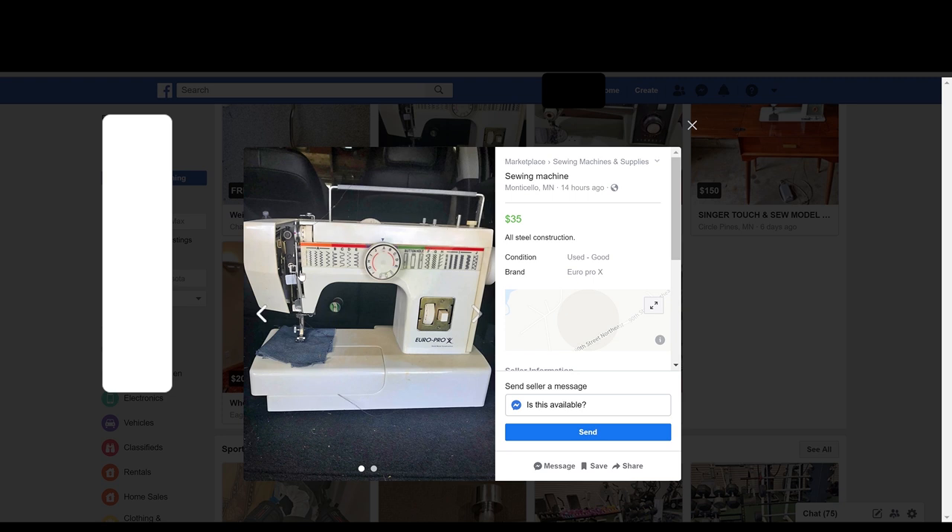But two things to be aware of with used sewing machines: stitch tension and timing. Tension plates inside the machine can lose their tension over time, so while you think you have tight tension, you might not — and your stitch will look janky. The other issue is timing between the needle and feed dogs at the bottom can get out of sync, and you'd have to take it in to get it serviced. With a brand like Euro Pro, who knows if the company even exists anymore — you might pay $35 for the machine and then $200 to have it serviced, making it absolutely not worth it.